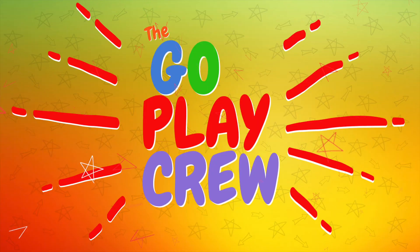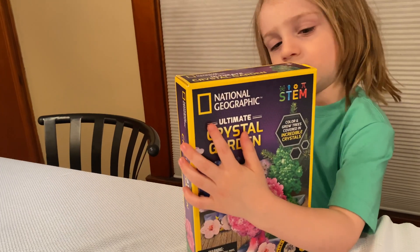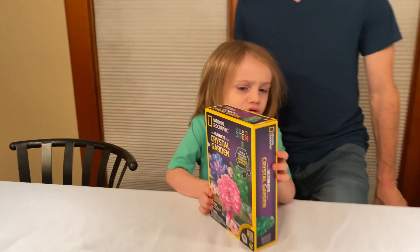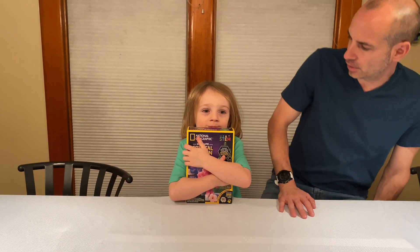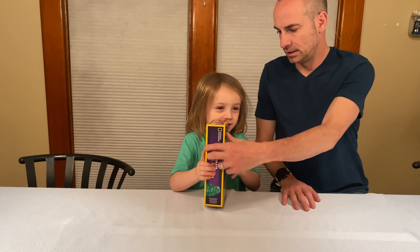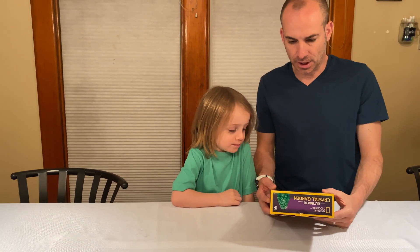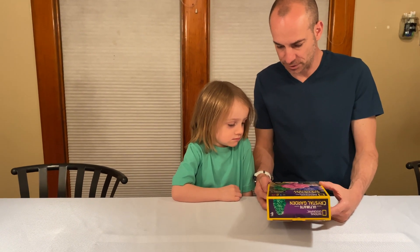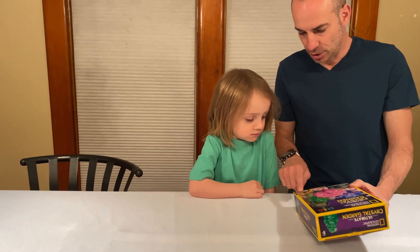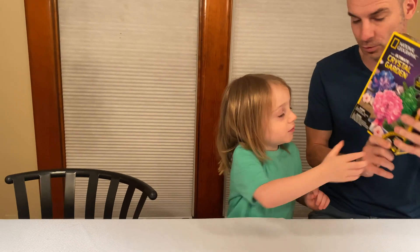It's the ghostly tree. Let's see what we got here. Let's open this bad boy up. We're gonna grow our own crystal garden. Let's check it out. It says color and grow trees covered in incredible crystals, and you get a special geode specimen inside. Let's open it.